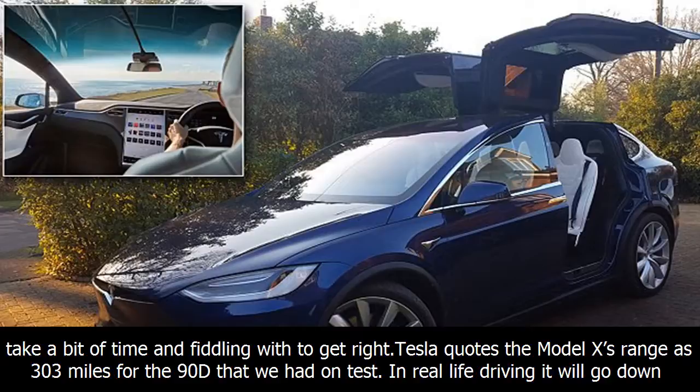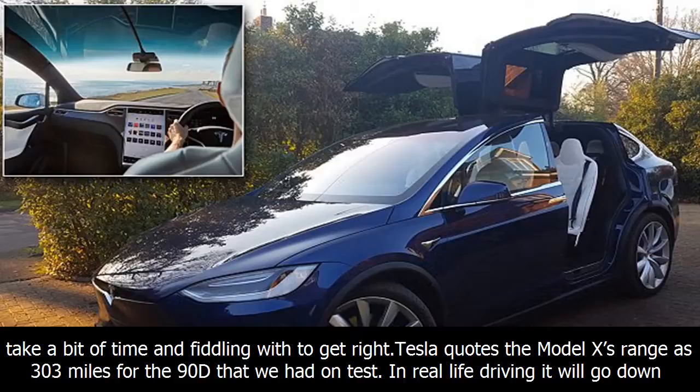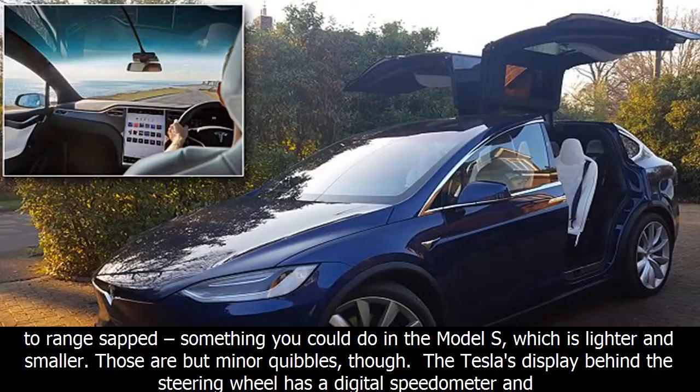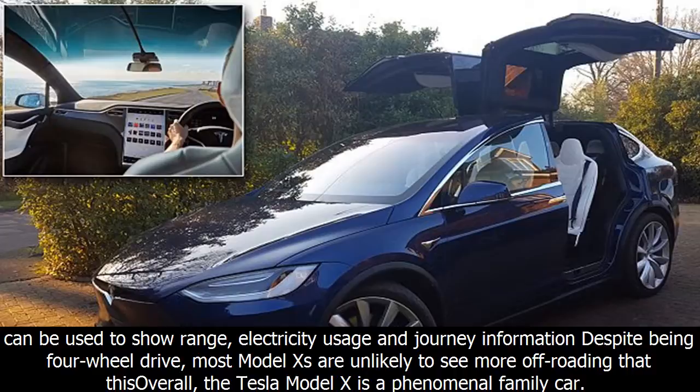Tesla quotes the Model X's range as 303 miles for the 90D we had on test; in real-life driving it will go down quicker. I found that the range went down faster in the Model X than it did in the Model S, and even with gentle driving it was hard to match miles covered to range lost — something you could do in the Model S, which is lighter and smaller. Those are but minor quibbles, though. The display behind the steering wheel has a digital speedometer and can be used to show range, electricity usage, and journey information. Despite being four-wheel drive, most Model Xs are unlikely to see much off-roading.